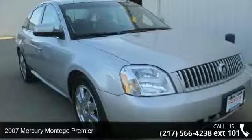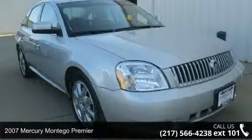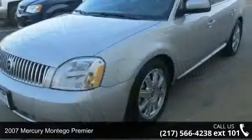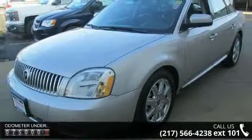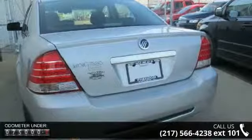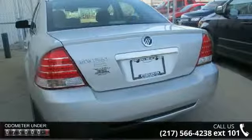Check out this 2007 Mercury Montego Premier. If you are looking for an automobile with great features, look no further. This vehicle comes with a reliable 6-cylinder engine connected to a smooth shifting automatic transmission.